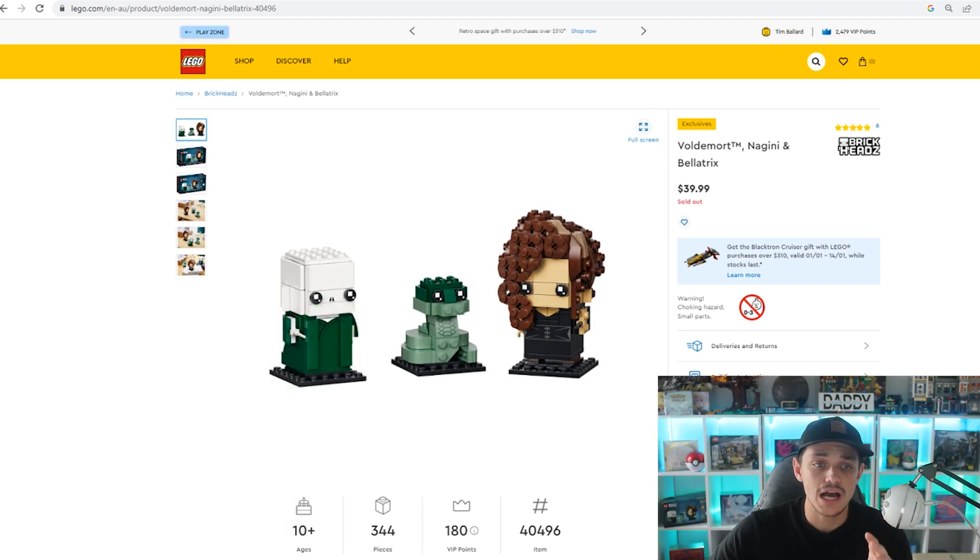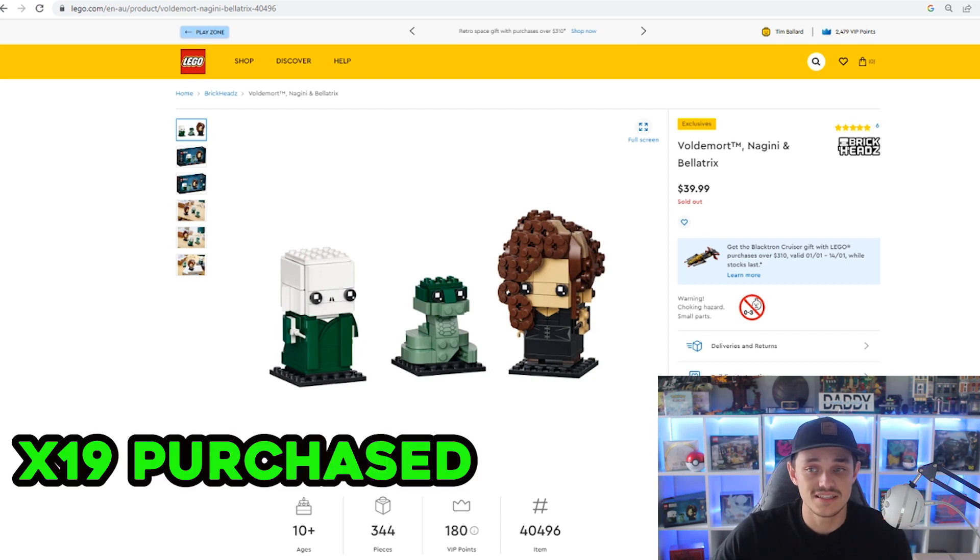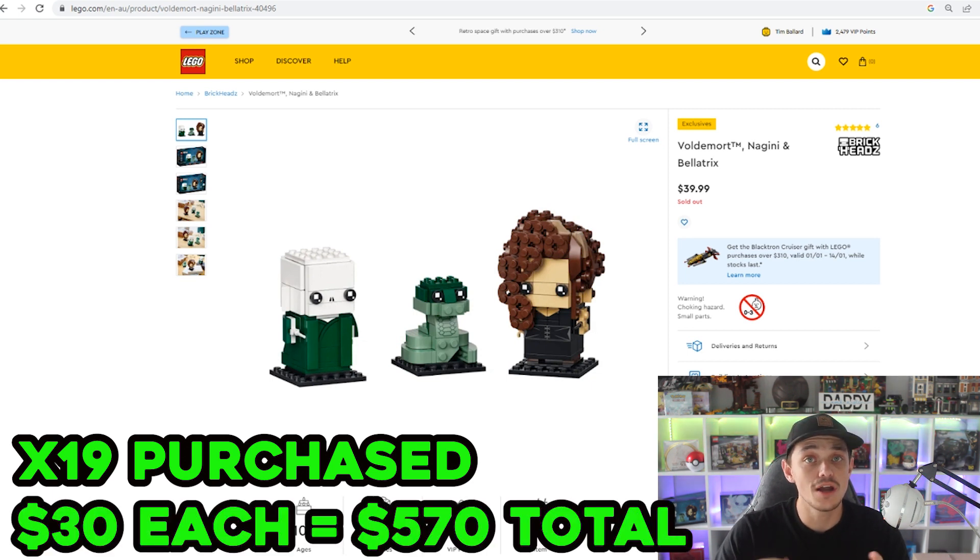I purchased around 19 to 20 of these sets. I averaged at least 20% off, so I paid around $30 to $32 each. A few I got at half price, and some I still have to sell the free gift to bring it down to 20% off. But on average, about 20% off — around $30 to $32 each for about 19 to 20 sets.